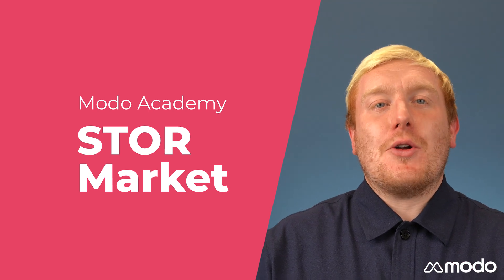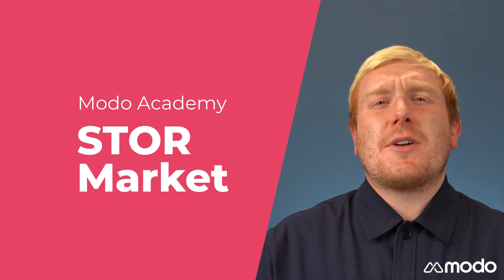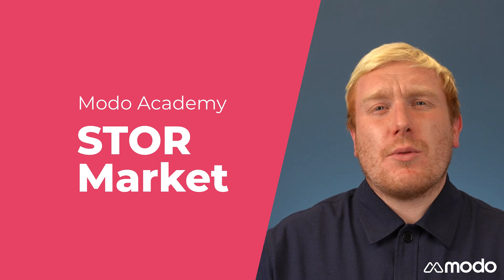Hi everyone, Neil from Modo here. Today I'm going to be explaining how the STOR market works.